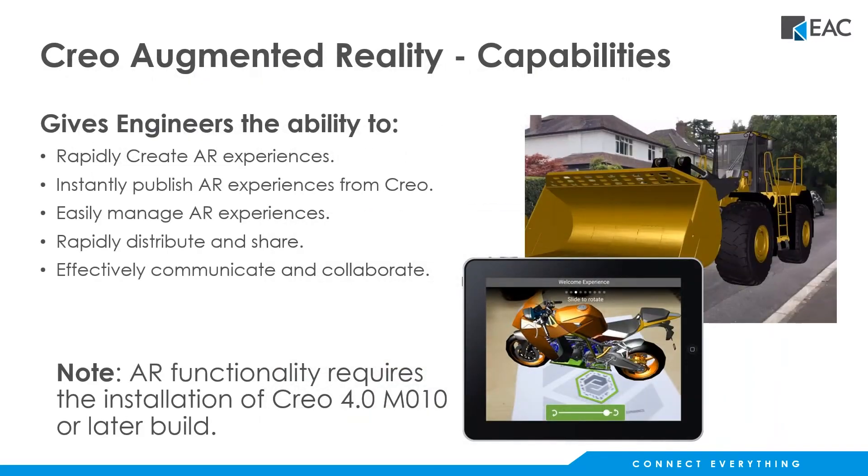What this functionality gives us is the ability to create augmented reality experiences directly from Creo Parametric, assuming we've got Creo 4 build code M10 or newer. You'll be able to publish these items directly from Creo Parametric to PTC's cloud, and you have the ability to control who can access that information.